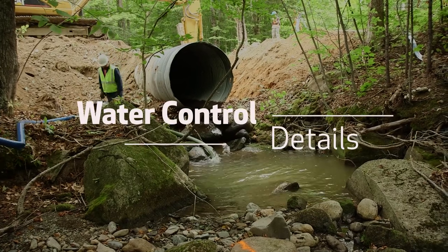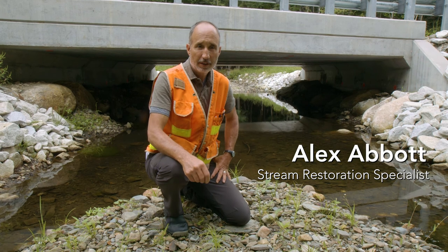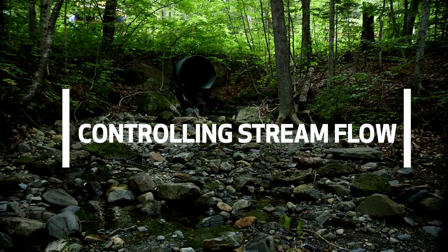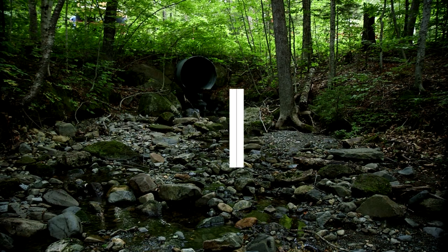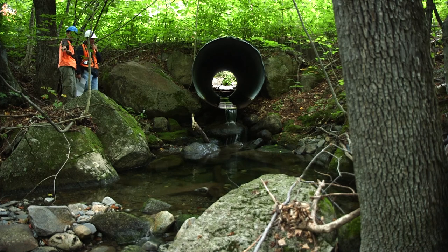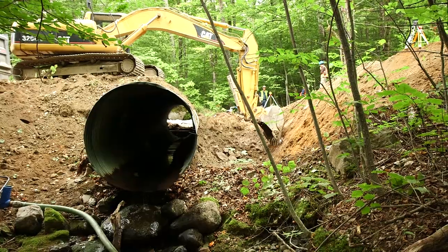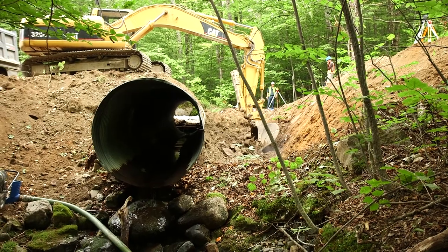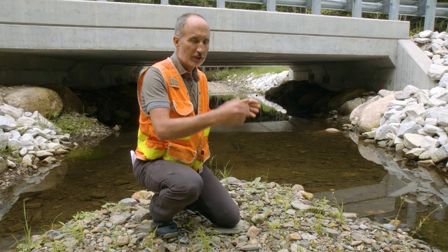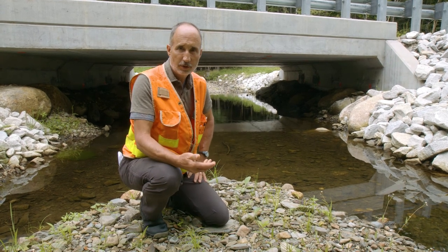Water control in a StreamSmart construction project happens in two different ways. We need to control stream flow — even in summer with low flow there's water to deal with, fish and other organisms to remove, and we need to allow flow to continue through or around the work site. Depending on whether we're building a closed bottom crossing, where we excavate the entire site, or an open bottom crossing, where we dig two trenches on either side of the center, we handle these things differently but still need to control the water.